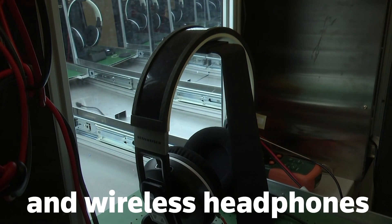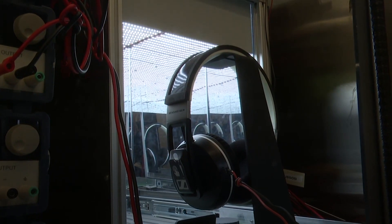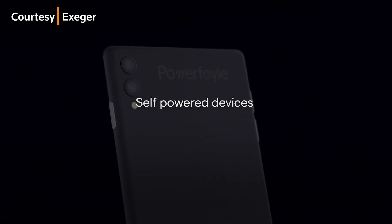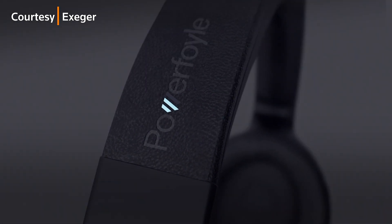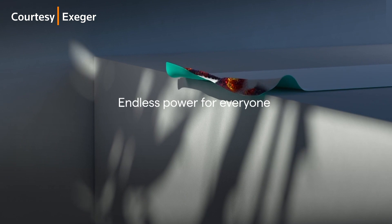Helmets and wireless headphones with integrated Powerfoil are hitting the market later this year. But smartphones is the market Niva is most looking forward to breaking into. However, Niva admits it may be a while before Powerfoil's energy output can supply smartphones' near-constant thirst for energy.